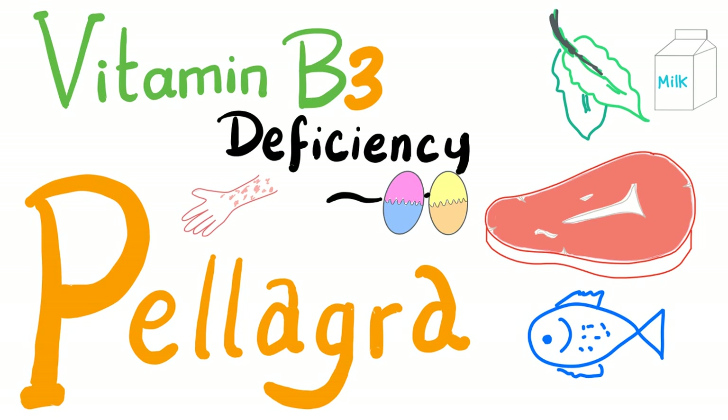We continue our discussion on biochemistry playlists. In the previous video, I talked about vitamin B3. Today, we'll talk about vitamin B3 deficiency — pellagra, baby.